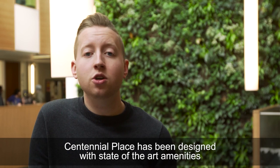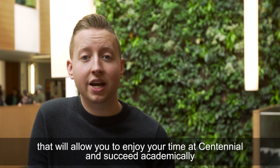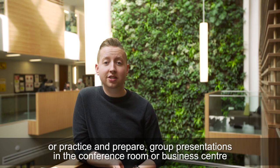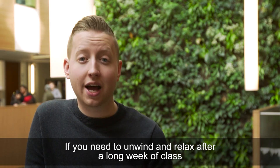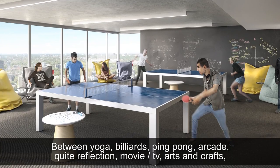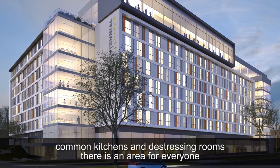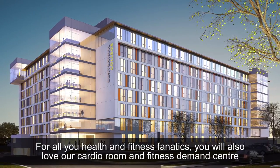But don't spend all of your time in the suite. Centennial Place has been designed with state-of-the-art amenities to help you enjoy your time at Centennial and succeed academically. You can study in our multitude of private and group study rooms, or practice group presentations in the conference room or business center. If you need to unwind after a long week, feel free to use one of our many purpose-built lounges — featuring yoga, billiards, ping pong, arcade, quiet reflection, movie and TV, arts and crafts, common kitchens, and de-stressing rooms. For health and fitness fanatics, you'll also love our cardio room and fitness demand center.